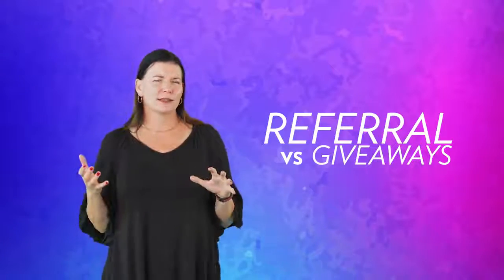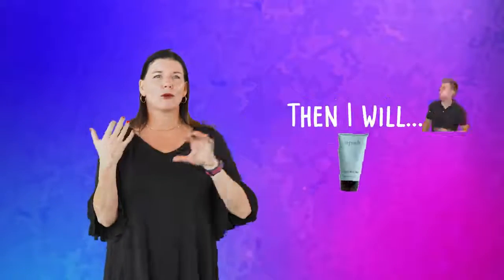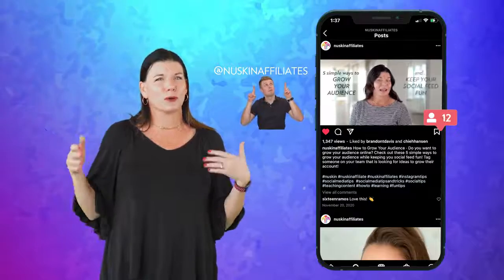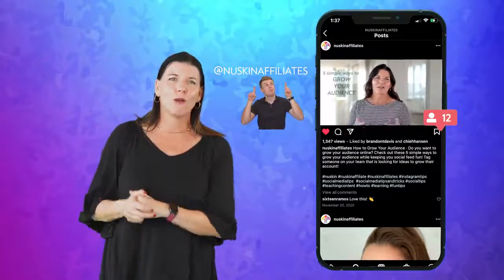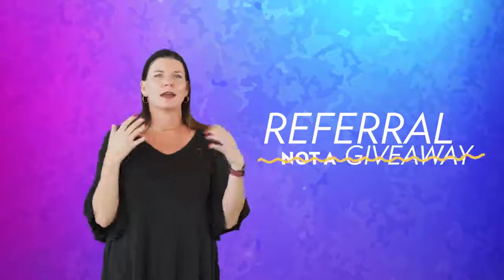Referrals versus giveaways. In a referral — if you do this for me, I will give you this; if you post for me, I will give you a product — that's okay. Giveaways are a no-go. In most states, this falls under lottery rules. When you say you can win just by liking this post — no, we don't do giveaways. We've done a full training on other things you can do to create new followers; you can go watch that one after this. Remember, you can do a one-for-one referral, not a giveaway.